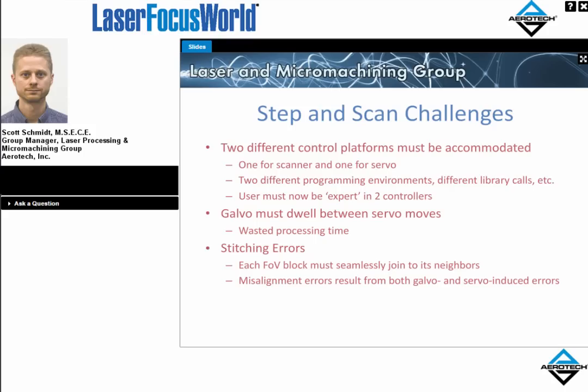There are several problems with step-and-scan. First, a user must master two programming environments — one for the scanner and one for the servo — which doubles the learning curve and is off-putting for many users and programmers, since natively most controllers are not similar to one another. Second, the galvo must dwell between servo moves during step-and-settle, waiting for the servo to ring into position, representing a loss in processing time. Lastly, stitching errors arise because the field of view at the galvo is never a perfect square — there are always nonlinearities where edges won't match up perfectly.